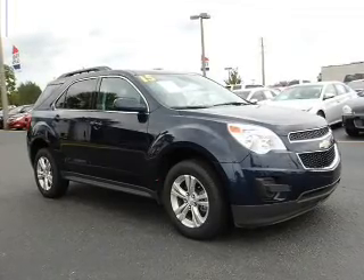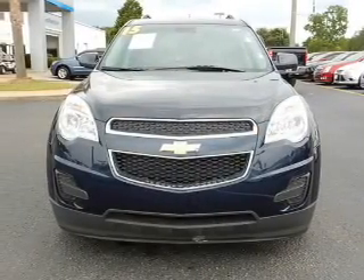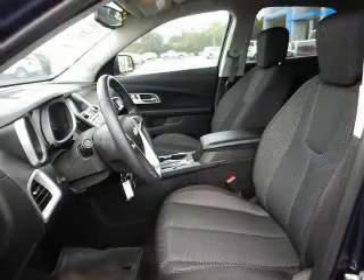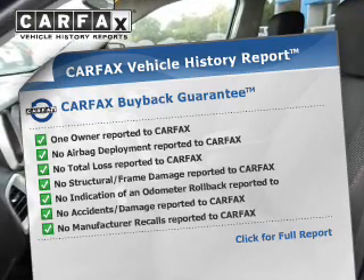Curtain head airbags, side airbags, independent suspension, brake assist, traction control, stability control, a passenger airbag, low tire pressure warning, front ventilated disc brakes, and daytime running lights. Rest easy knowing this vehicle comes with a Carfax Vehicle History Report from Carfax.